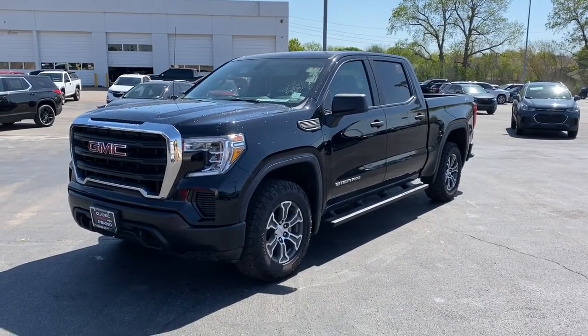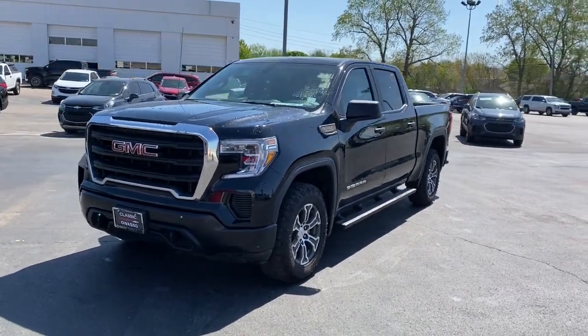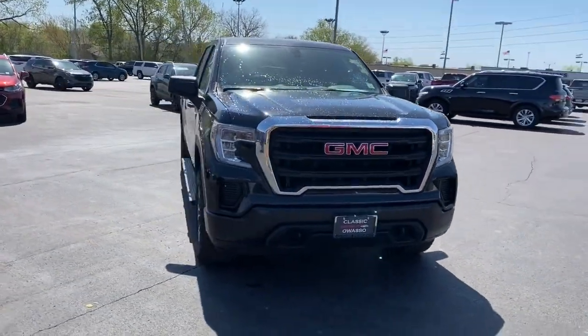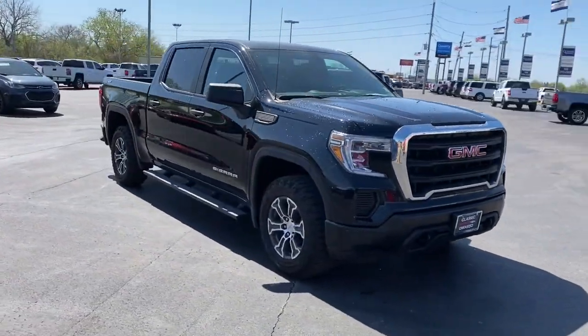This could be the car for you. The 2019 GMC Sierra. This vehicle still has fewer than 30,000 miles on the clock, so it won't last long.